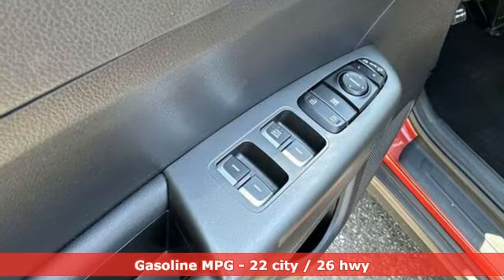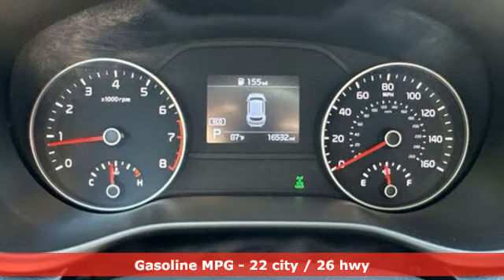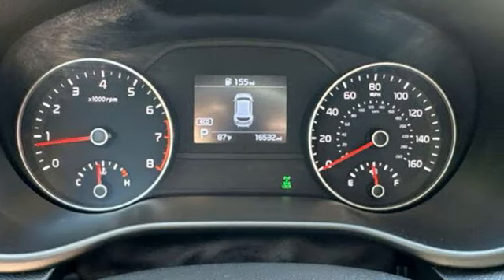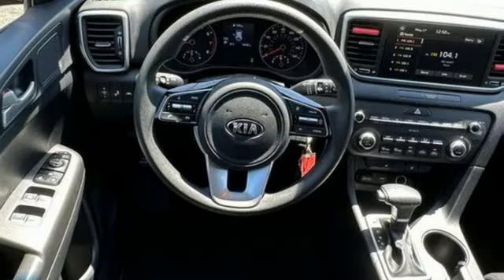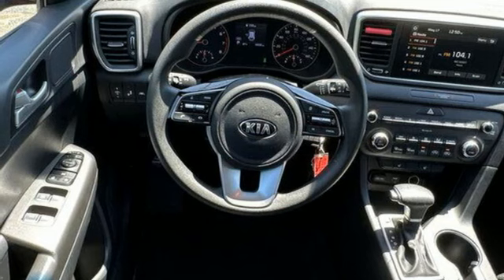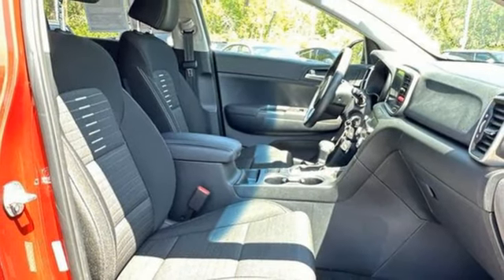It boasts an impressive list of features like these: inline 4-cylinder engine, dual-zone climate control, streaming audio, front heated bucket seats, wireless phone connectivity, external memory control, aluminum wheels, USB port, and automatic transmission.